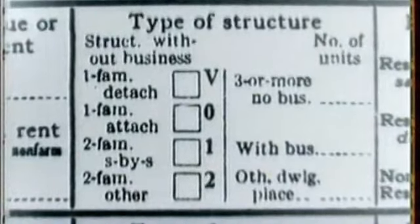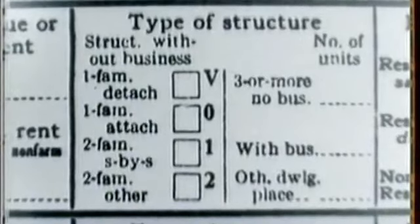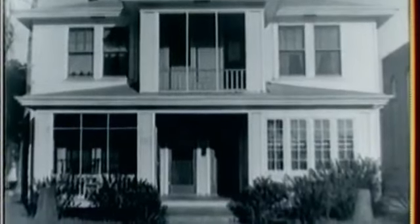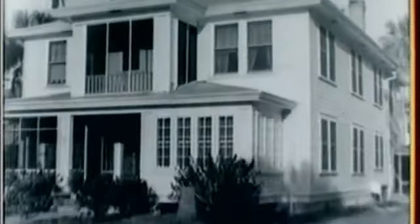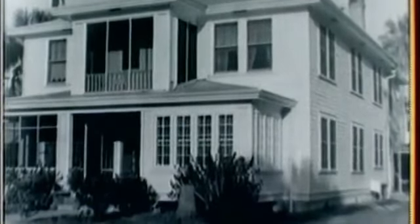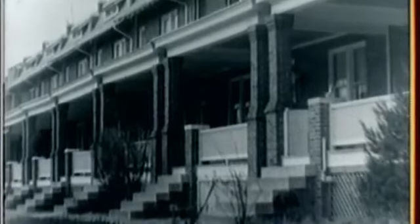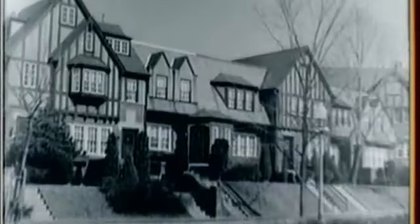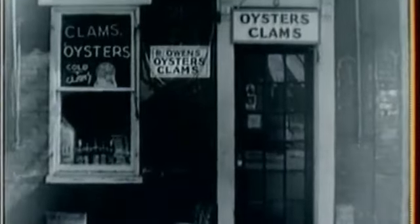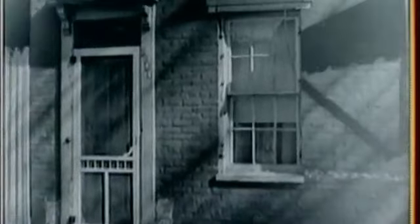One of the enumerator's problems will be to tell the difference between two-family side-by-side structures and one-family attached structures. Two-family side-by-side structures are those with a common center wall but with separate family entrances and no other attached buildings on the four sides of the whole structure. Where there are three or more dwelling units side-by-side with each unit extending from ground to roof, each with a separate entrance, they are enumerated as one-family attached structures. A house will also be counted as a one-family attached structure when it is joined on one or both sides to a non-residential structure or structures.